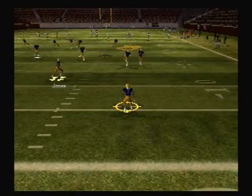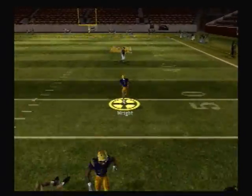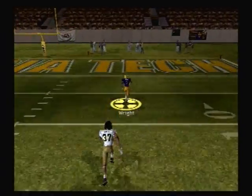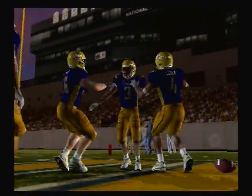He kicks it off. Wright has it at the 5, at the 30 — he juked him out of his shoes — at the 40, at the 30, to the 20, to the 10. They return it all the way for the touchdown! He saw an opening, and it was off to the races.